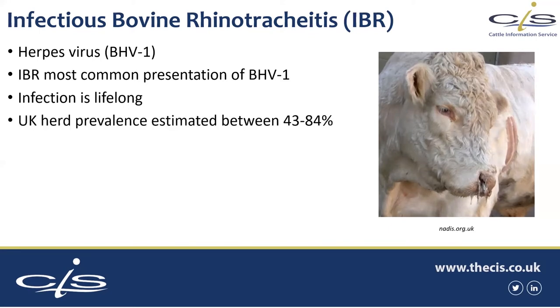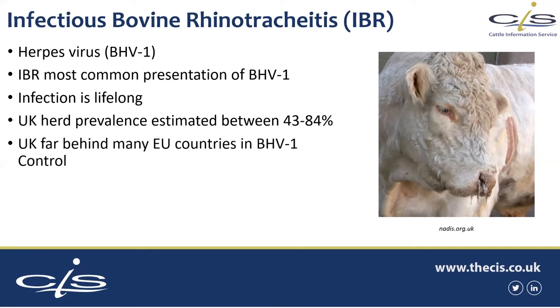Of interest is that UK herd prevalence is really quite high. It depends on which survey you look at and which herd types, but the estimates are between about 43 and 84 per cent of UK herds have IBR circulating within them — which is massive, really quite large. And we do actually lag quite a long way behind a good few EU countries now in controlling bovine herpes virus.